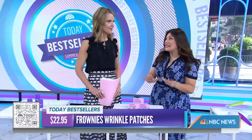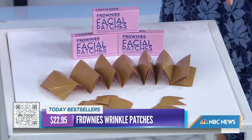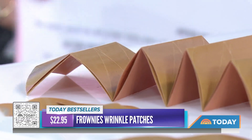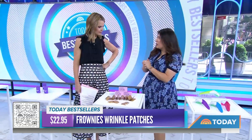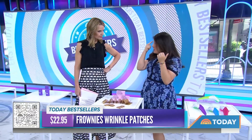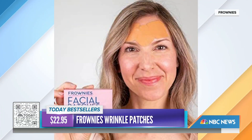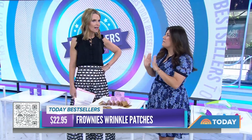Wrinkle patches — sign me up! These are called Frownies. Face patches are so hot on social media right now. This brand has been around since 1889 and is one of the original beauty products. You activate them with water, put them on your forehead or in between your eyebrows, and it's going to help train the muscle to not wrinkle. When we make expressions, we get wrinkles. With regular use, the brand says it can reduce the look of fine lines and wrinkles.